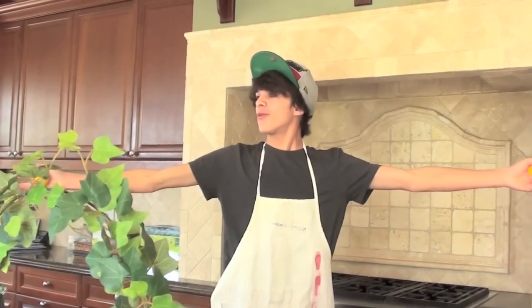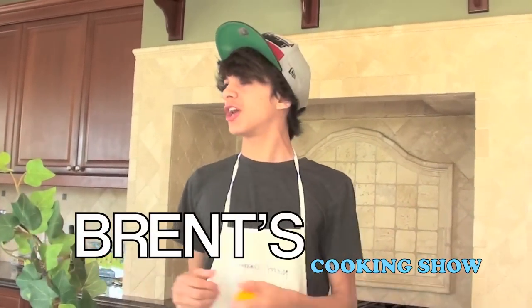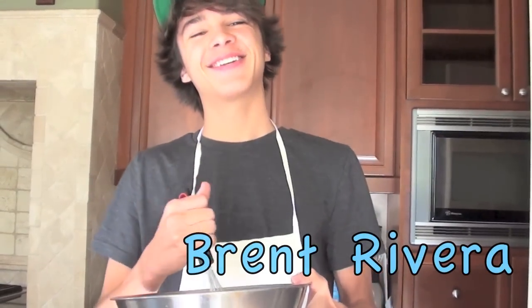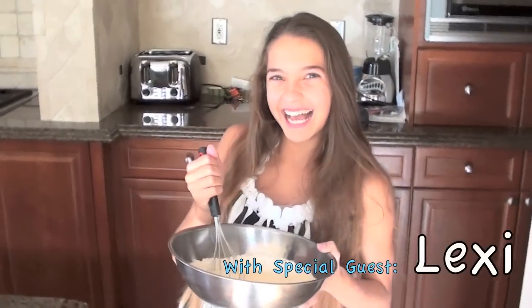Oh hey guys, hello everybody and welcome to Brent's Cooking Show! Today we're gonna be making sugar cookies. You guys don't know what sugar cookies are? They're cookies of sugar.